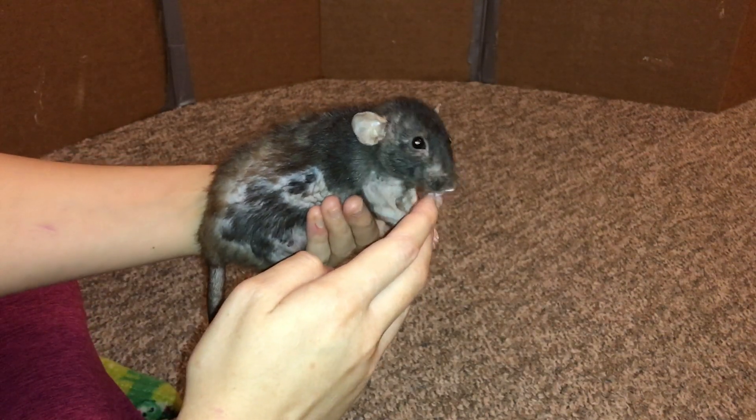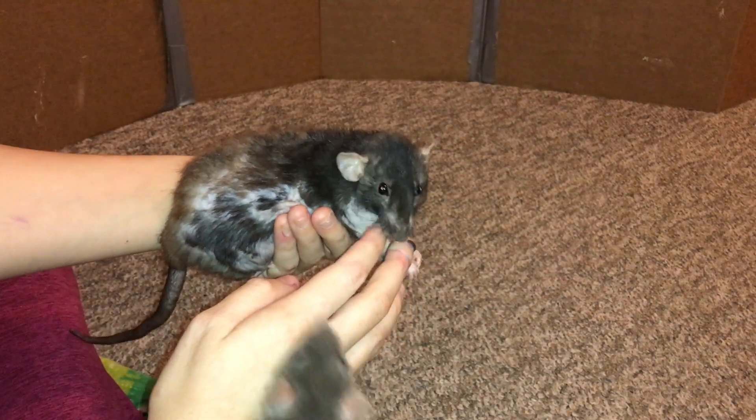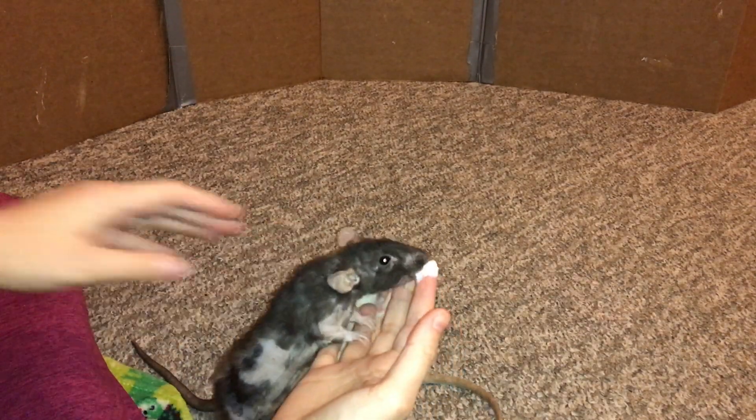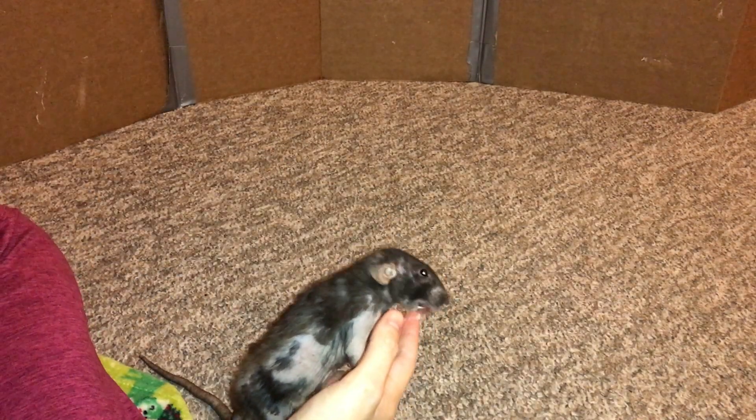Hey guys, it's Shadow the Rat, and for today's video I wanted to talk about a recent surgery complication, so to speak, that Donut experienced. Some of you might know Donut, this Black Berkshire rat — she had three mammary tumors removed around three weeks ago, and her recovery went really well overall.